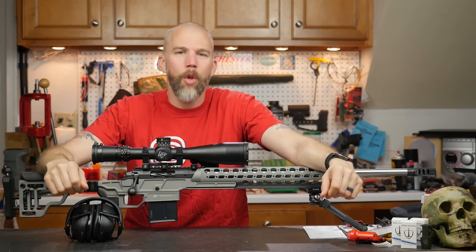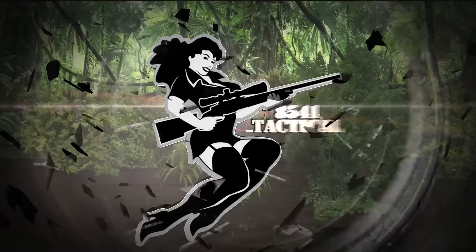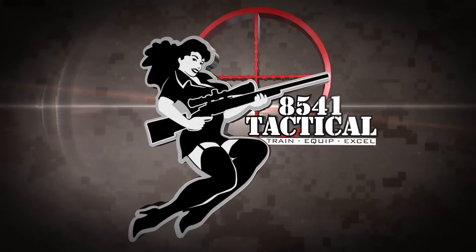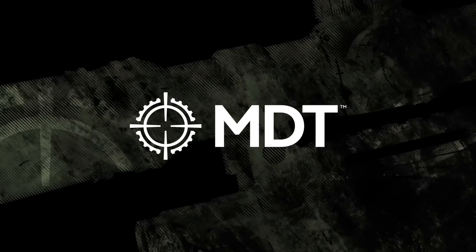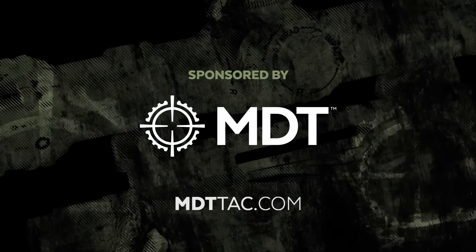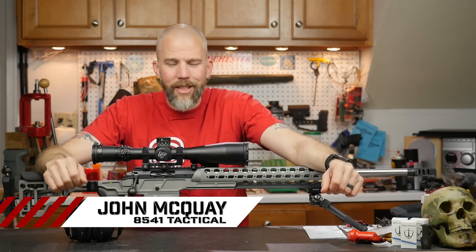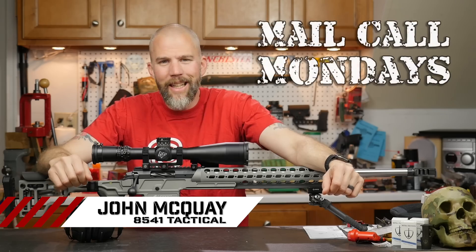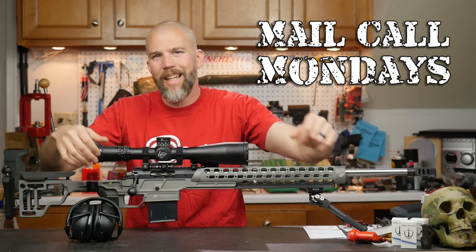What we've been up to this week on Mail Call Mondays. Mail Call Mondays is brought to you by Modular Driven Technologies. If you need a chassis system for your precision rifle, check out MDTTAC.com. I'm John McQuay with 8541 Tactical and this is Mail Call Mondays, the show that answers your questions about precision rifles, optics, and equipment.